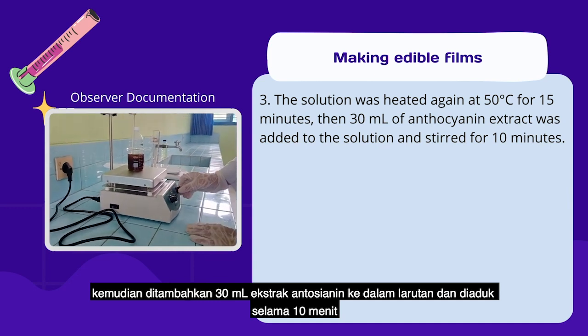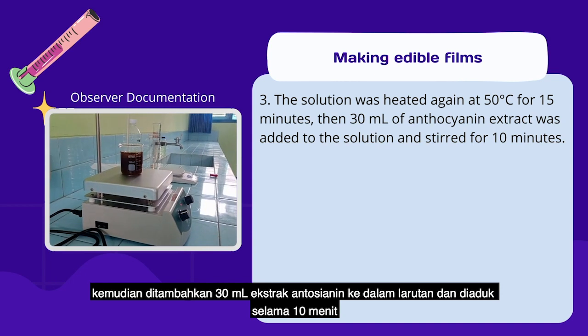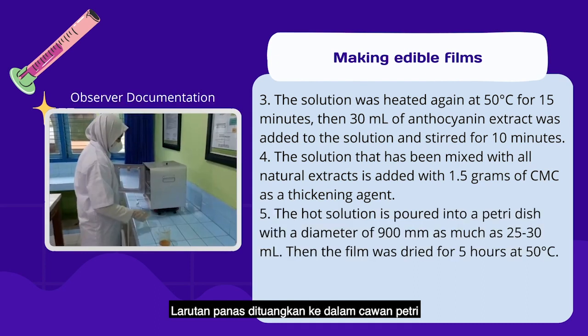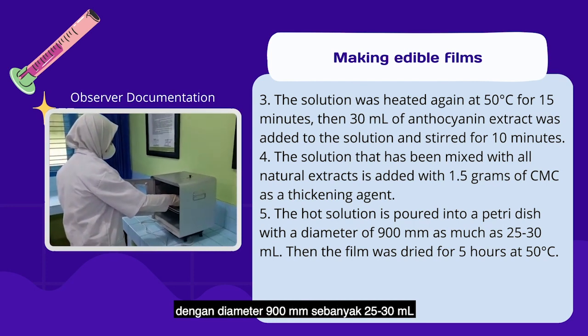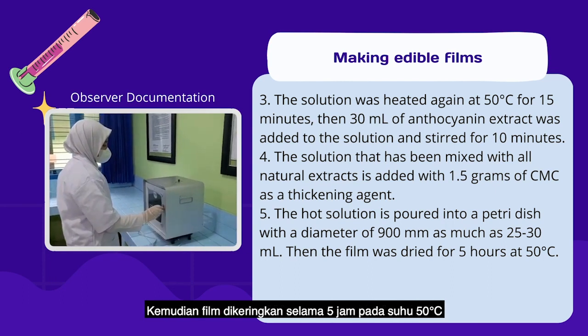Then, 30ml of the anthocyanin extract is added to the solution and stirred for 10 minutes. The solution mixed with the natural extract is then added with 1.5g of CMC as a thickening agent. The solution is poured into a casting dish with a diameter of 900mm, approximately 25 to 30ml, and the film is dried for 5 hours at 50°C.